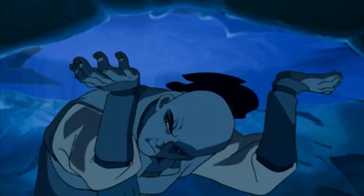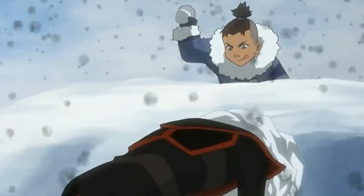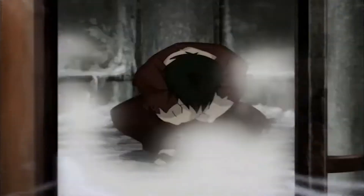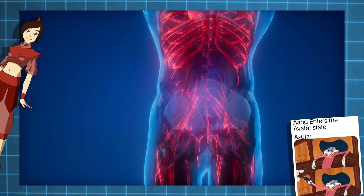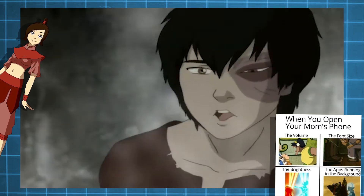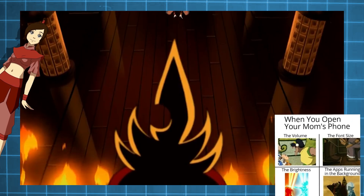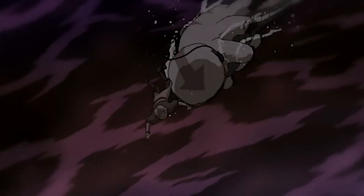Since we know that firebenders rely on the glabrous skin portals on their appendages to expel fire, the fact that they lose their ability to bend when placed in extreme cold makes perfect sense. In order to preserve your internal body temperature when placed in a cold environment, the arteries and veins within areas such as your face, hands, and feet rapidly constrict, lowering the blood supply to them and shutting off any heat that might be lost from the body to the surrounding environment. It's this constriction, based off of the need to preserve internal heat for basic survival, that temporarily immobilizes firebenders.